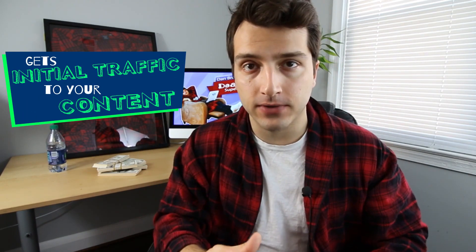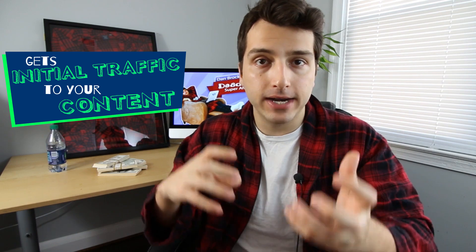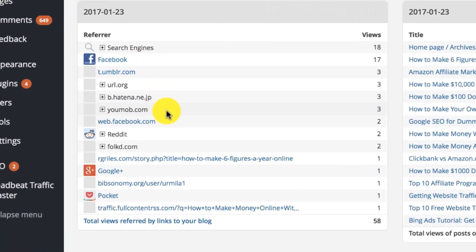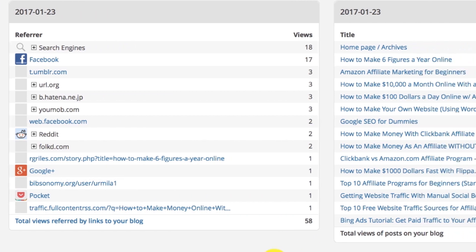The reason why you want to social bookmark each piece of content is that it does two things. First, it gets initial traffic to that piece of content — it's like watering a seed you've planted. Second, it boosts the search engine rankings for that piece of content. Check out the results I got from one of my recent social bookmarking gigs: a new site already getting social and search engine traffic. It still works to this day, especially when you use manual social bookmarking gigs.